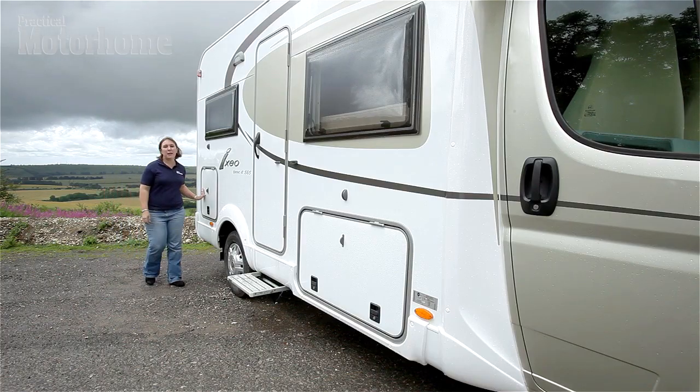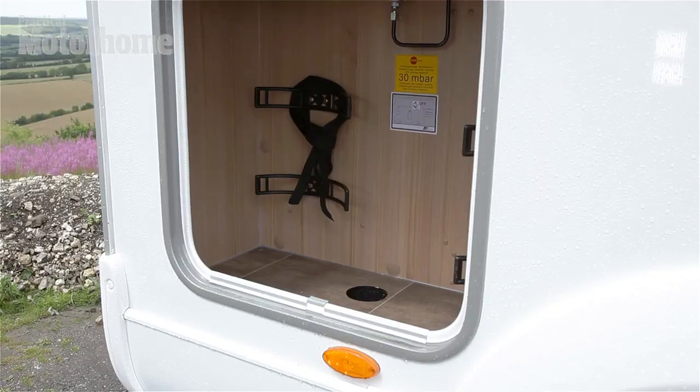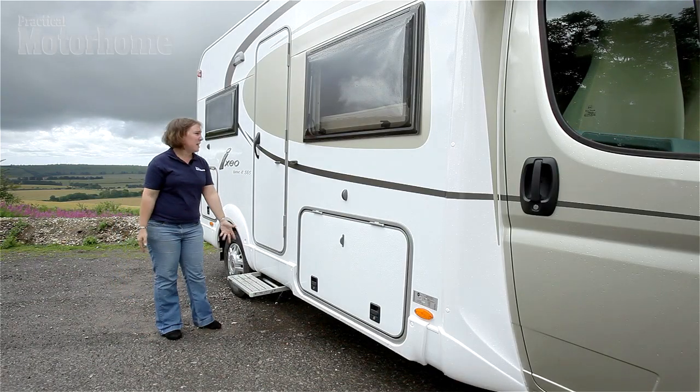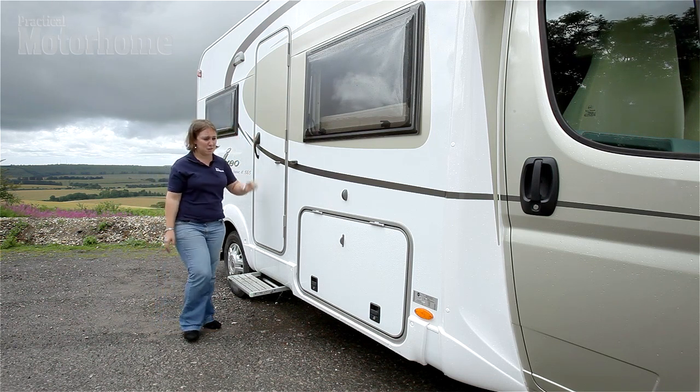Looking around the outside of the van, at the back here we have the gas locker. It lifts up from the bottom and secures firmly at the top — really easy to open and close. Moving on, here we have the electric step, and above the accommodation door, which has no window in it, which is a good thing in terms of security.